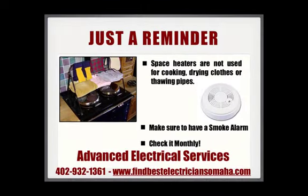Space heaters are not to be used for cooking, drying clothes, or thawing pipes. Make sure to have a smoke detector on each floor of your home that is working, and always test it monthly.